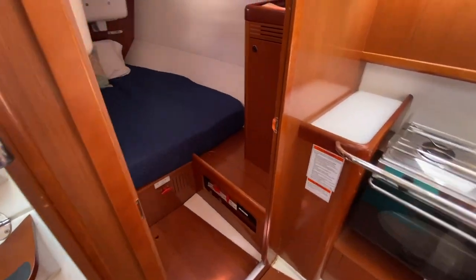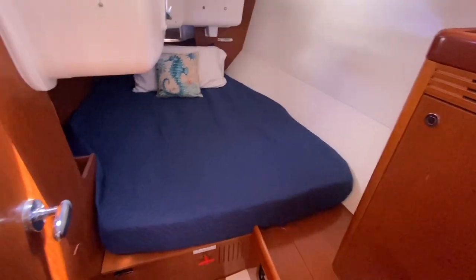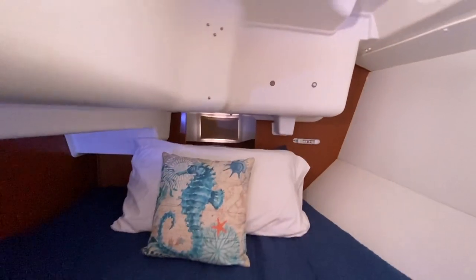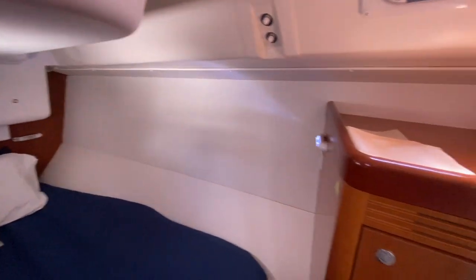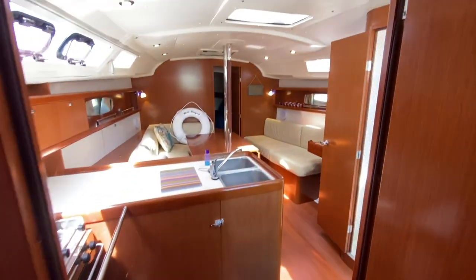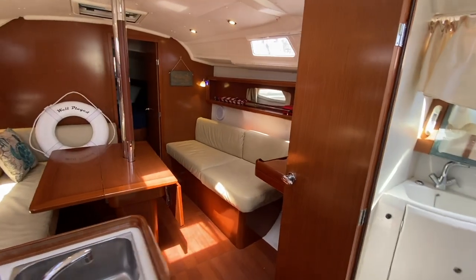Off to the port side, the berth itself is quite nice and quite large. All the way aft there's an opening hatch with a small storage compartment. So there are four opening hatches in this aft stateroom, along with a large hanging locker closet, shelving, and a little bench. Just a great use of space as we work our way forward into the salon.